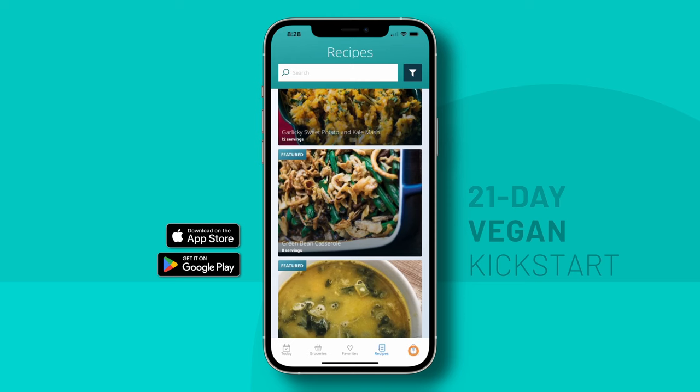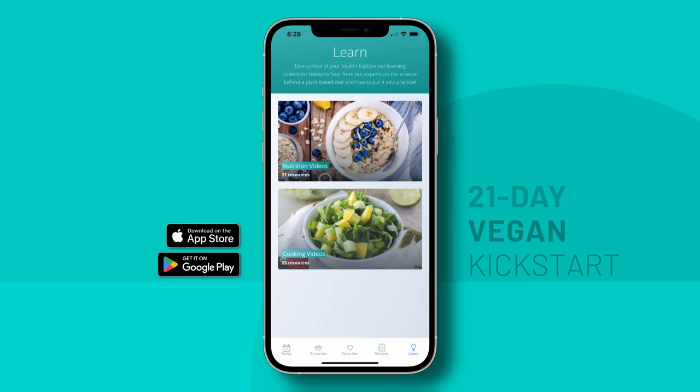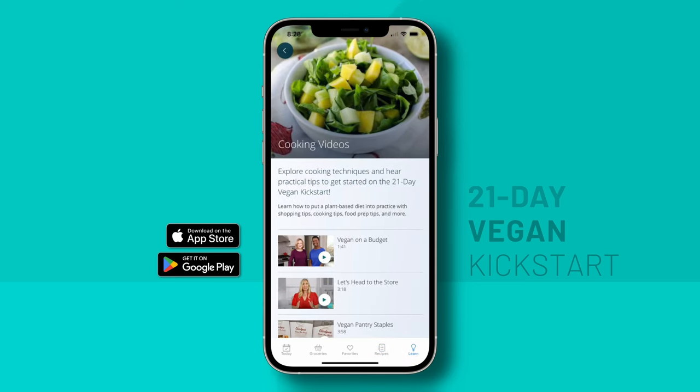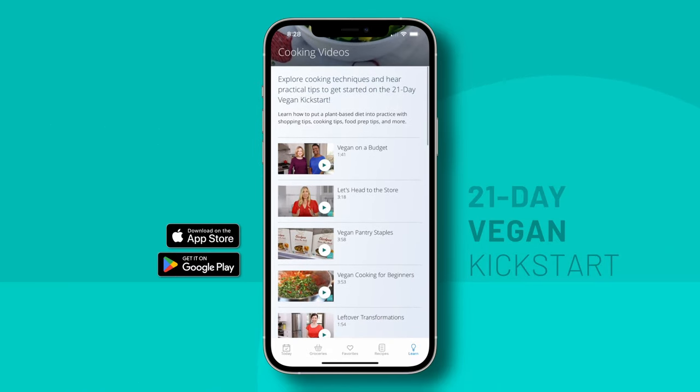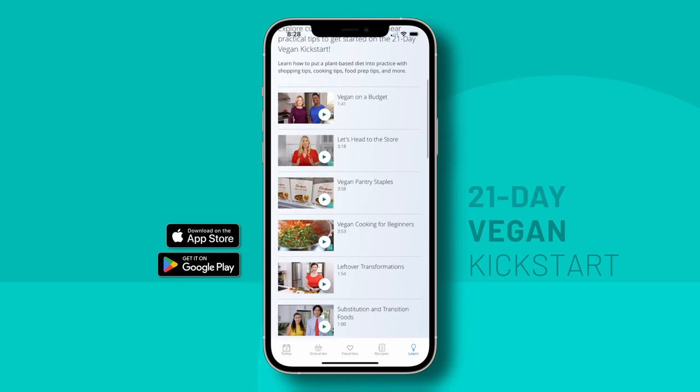Don't forget to visit the Learn tab, where you can watch short and fun videos that will help you on your journey, covering topics from easy ways to get your greens in, to time-saving cooking techniques, and how to navigate dining out.